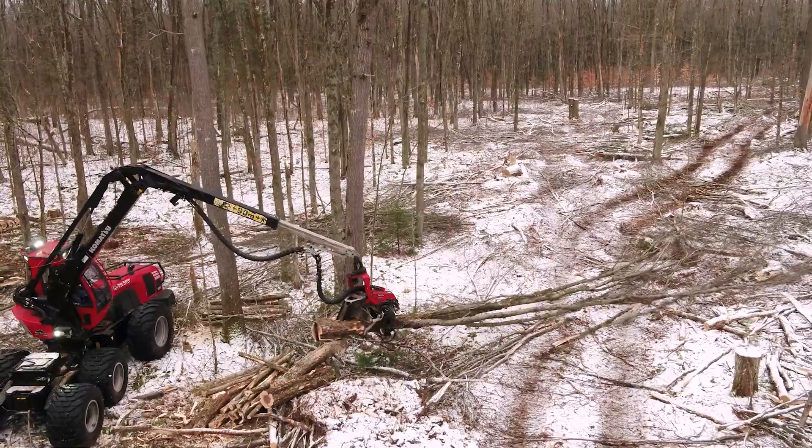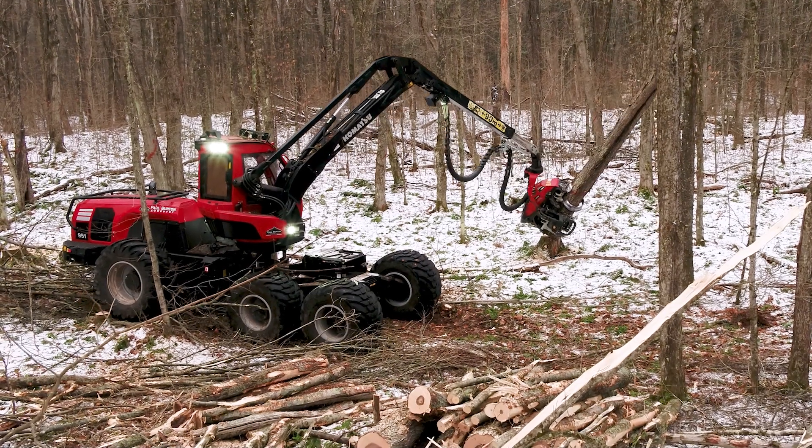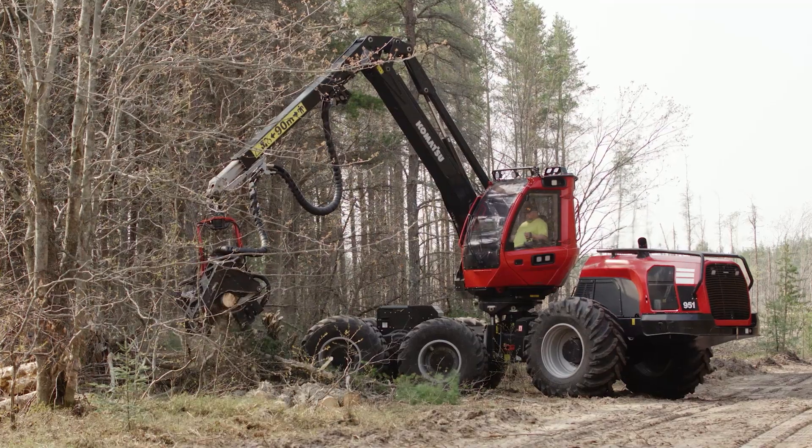I have been in this industry — I started running a shear when I was 11 in the summertime, so I guess you could say full-time for about 30 years now. I enjoy this because I like being outdoors, I like being away from the hubbub and bustle, and I just enjoy running the heavy machinery.